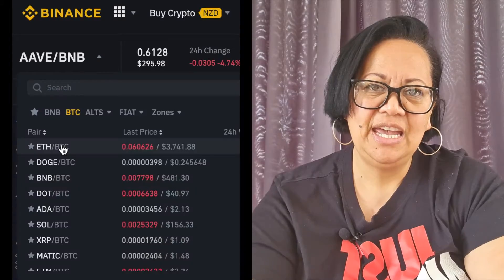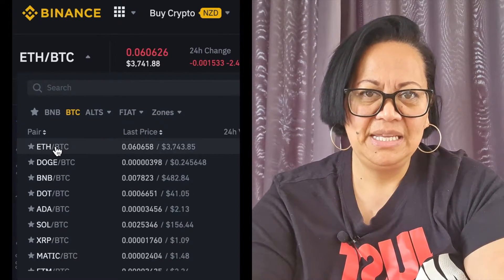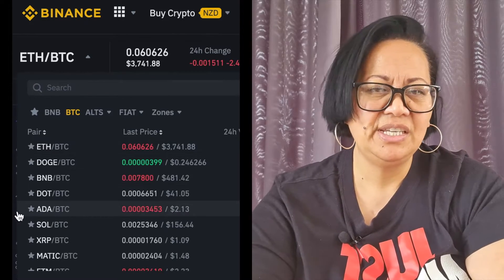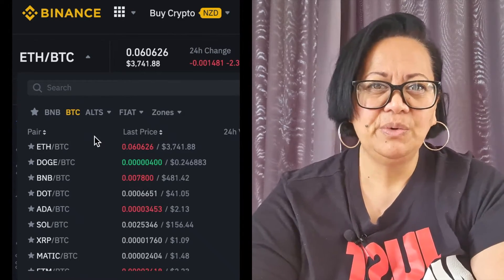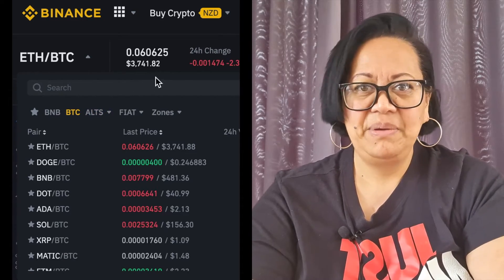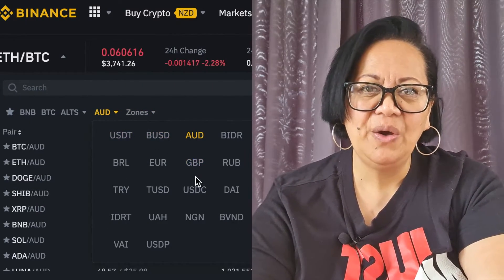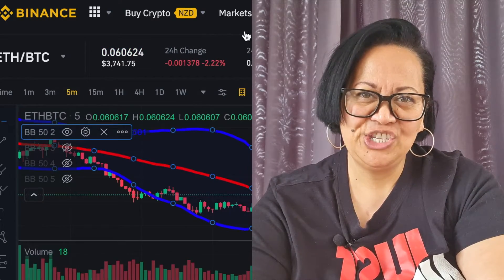So now you've established that on the Binance exchange, you've got BNB pairs and BTC pairs. When you look at the BTC pairs, there is a mountain load of BTC pairs to choose from. When you're trading BTC pairs, you're building up your BTC balance. And you've also got the Fiat pairs option, which works the same sort of way. So these are the different things that you can trade on a crypto exchange.